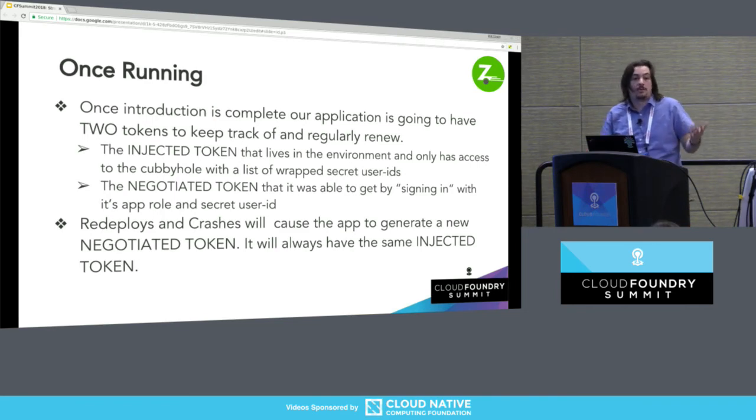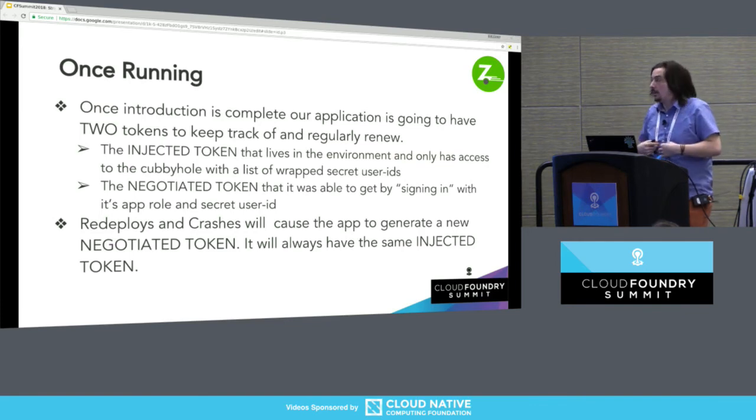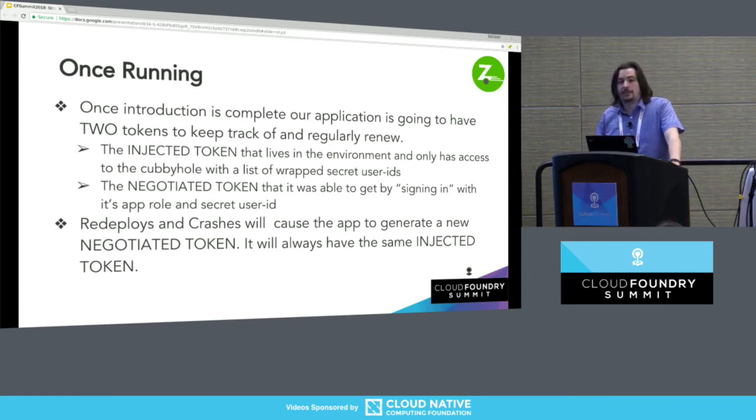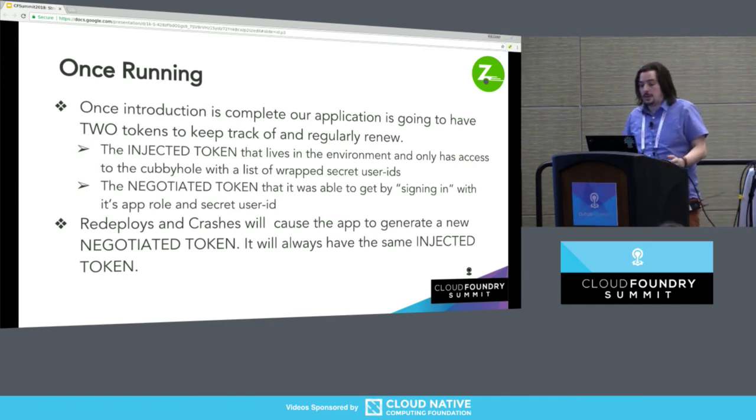The app is not going to do anything crazy like write that negotiated token back out to the environment, disk, or S3. It's going to keep it in memory. If it loops through the whole array and can't find a valid wrapped response token, it is going to freak out — we're going to ping people, revoke the parent token, and do some measured response. Once the app is running, we have everything we need. The injected token in our environment is now useless because we've read everything out of that cubbyhole — so read my environment, I don't care. The negotiated token, which is really important, lives only in memory.